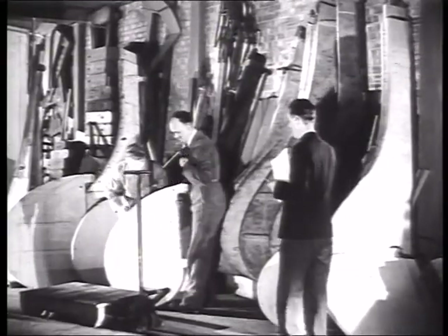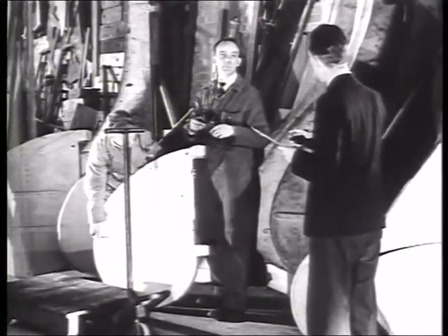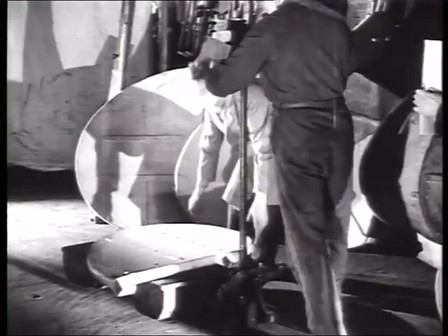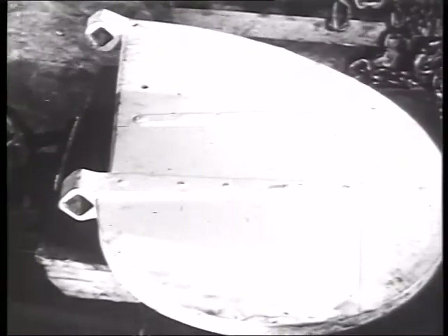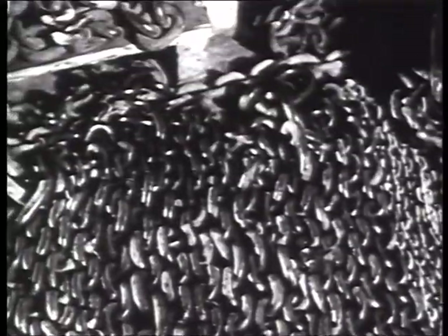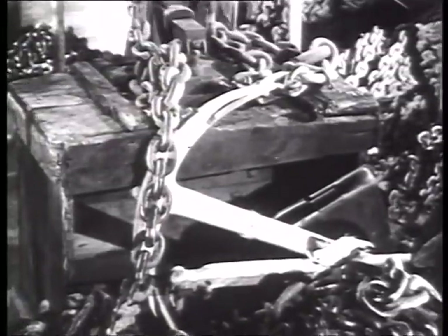The varied coastline of our island calls for many types of lifeboat, and replacements for all of them have to be kept in stock. A rudder to fit the Shoreham boat is found, and one by one the list is made up.